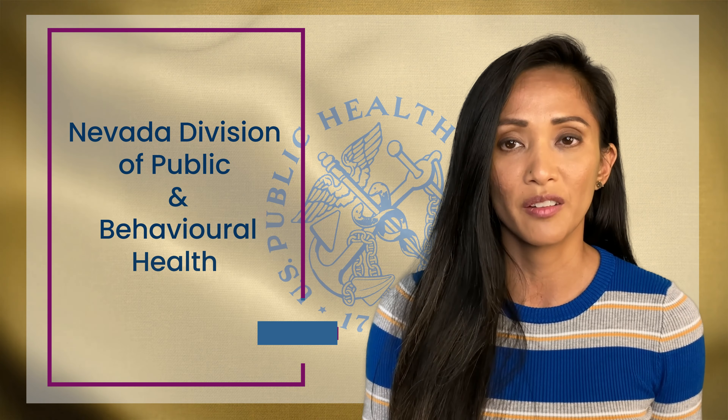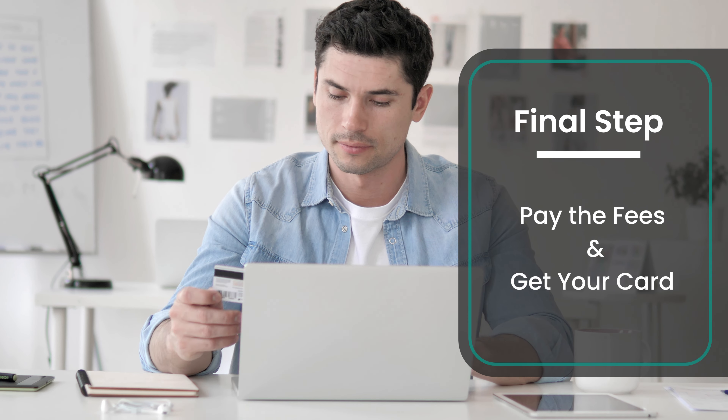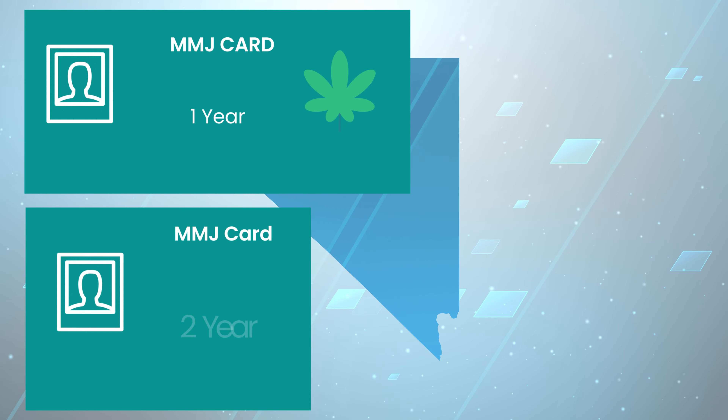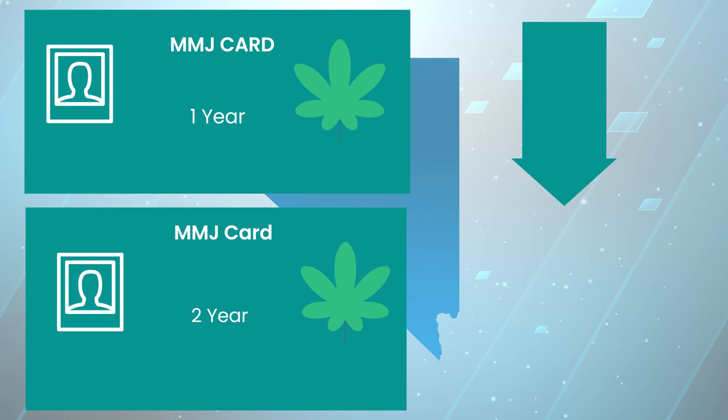The final step is to pay the fees and get your card. In Nevada, the choice is between a one-year or a two-year card. If you choose the latter, you don't have to worry about the yearly renewal.